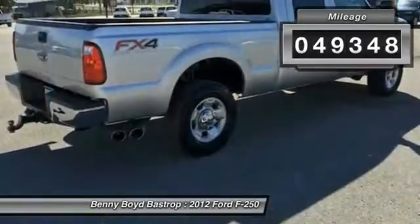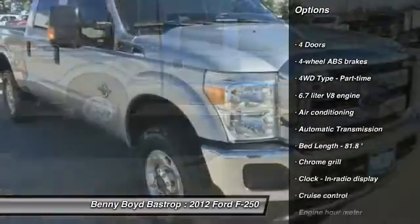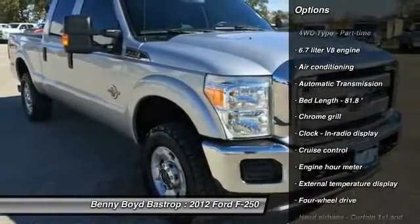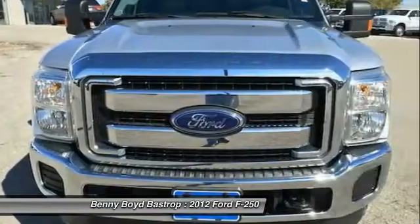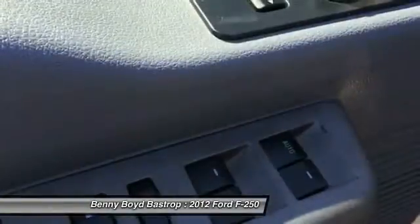Here are some of this vehicle's great options: traction control, power steering, automatic transmission, air conditioning front, cruise control, passenger airbag, power windows, remote power door locks, tachometer, heads-up display.